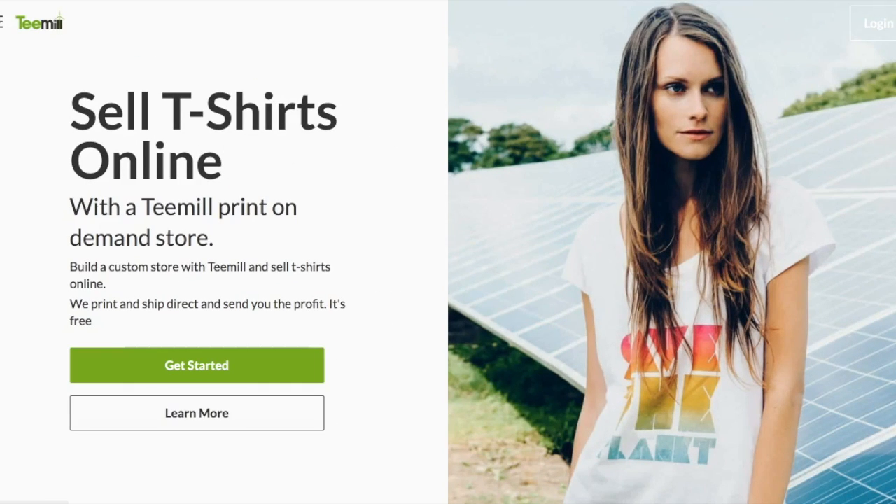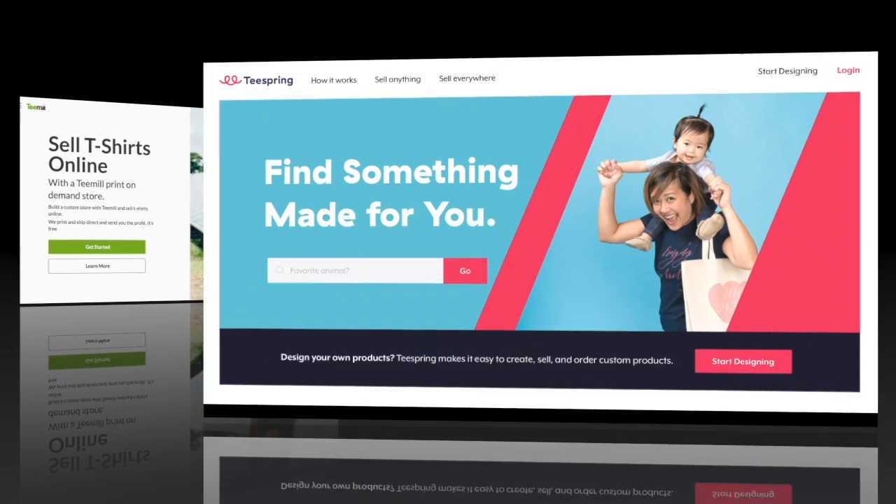The first company I want to share is T-Mill. T-Mill allows you to set up a platform to sell your t-shirts and earn a profit. All you need to do is register, set up your store, create your designs, and start selling. T-Mill handles all of the shipping and delivery for you, and at the end of each transaction the profit is sent to your account for you to cash out. It's really easy to use — you can click the 'Get Started Now' button or learn more about their platform to get comfortable with selling t-shirts online.